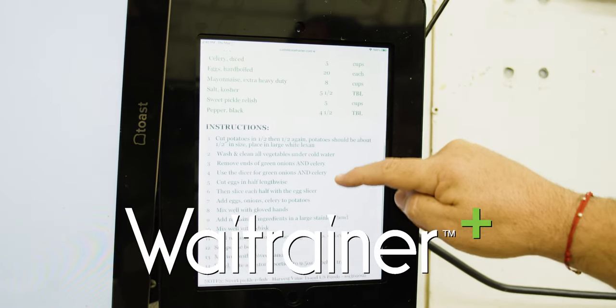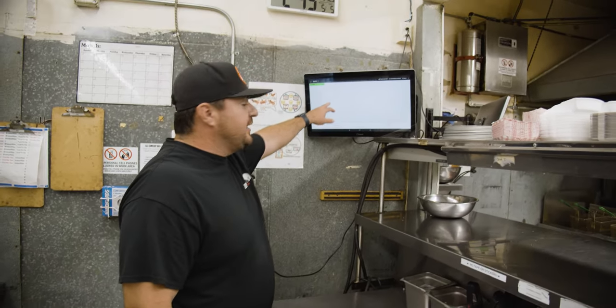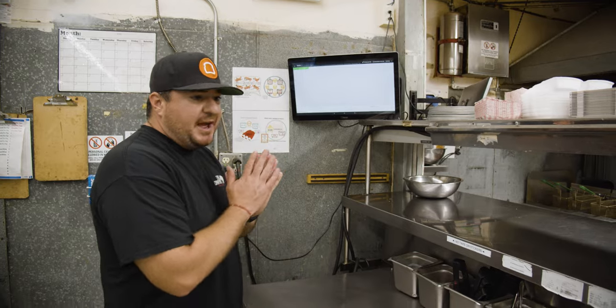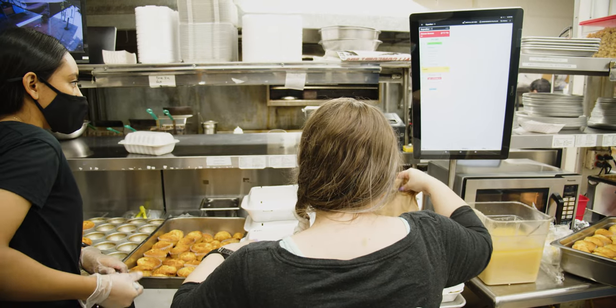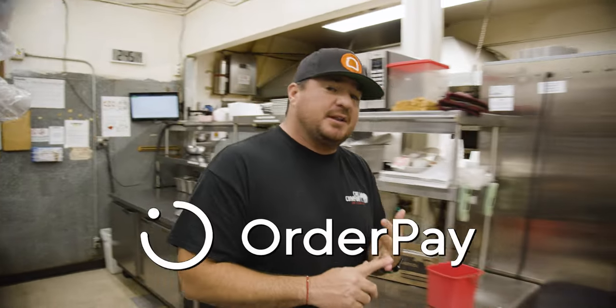We have our kitchen display screens for catering payments as well as invoicing through Toast. This is our kitchen display screen from Toast. This is where we expedite orders for food that comes in-house, ordered through order and pay, as well as delivery.